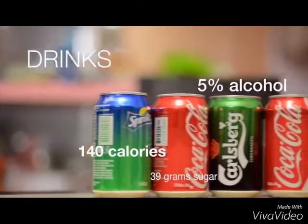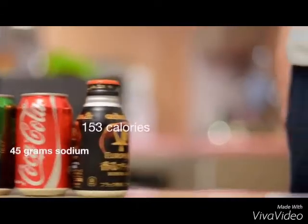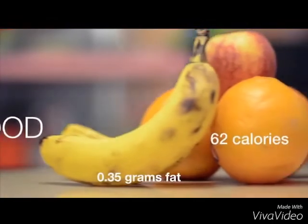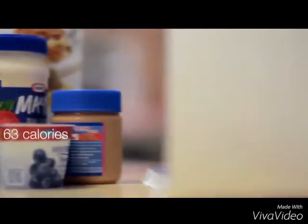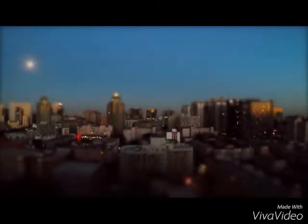There is so much that we know about what we drink every day, and we know even more about the food we eat. But whilst every day starts with a new breath, there is so little we know about the air we breathe.